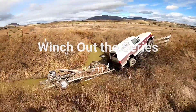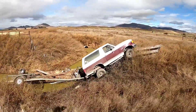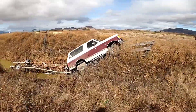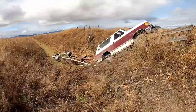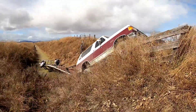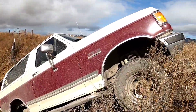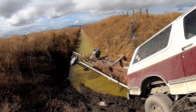Good afternoon guys. Right now we've got winch out number 11, doing a walk around. This is down on the state line between California and Oregon. Unsure if this guy fell asleep or what happened, but you can see he drove off the road into a ditch and up the bank.